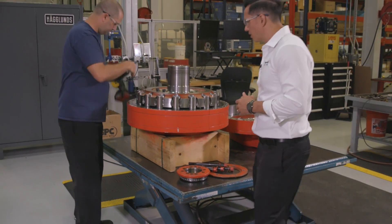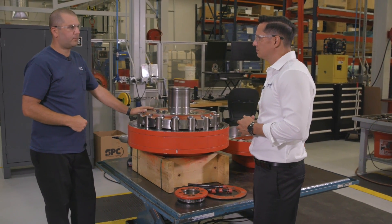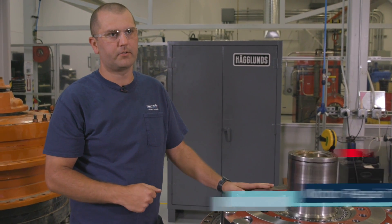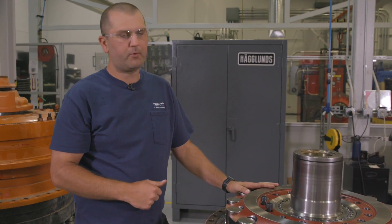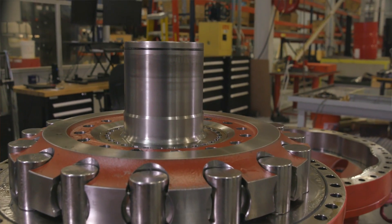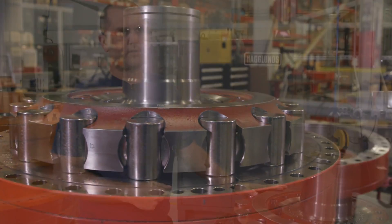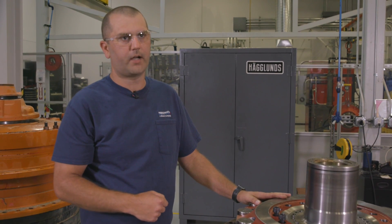Hey Mark, what are you working on? Today we have a Hagglunds CB400 radial piston motor that I am performing an inspection on. Once I am done with the inspection, I will write up a report along with pictures and send to the customer. For every motor we repair, we change out at a minimum pistons, seals, and o-rings. All repairs are completed by factory trained technicians. The product is tested and sent back to the customer with a full factory warranty.